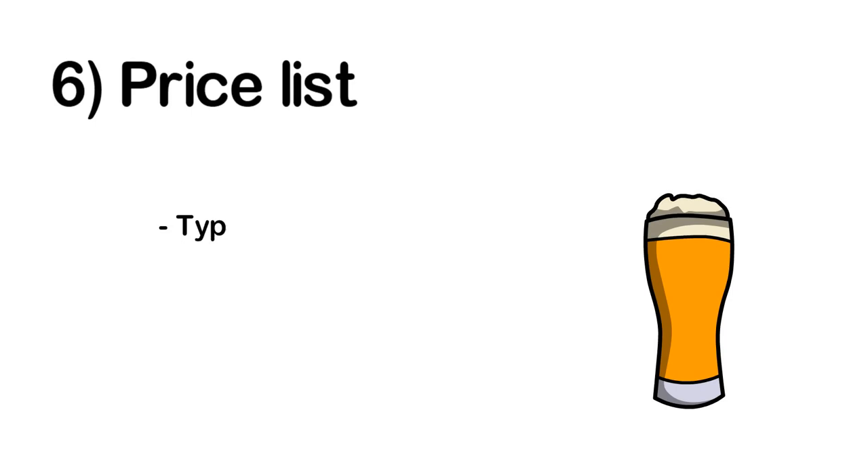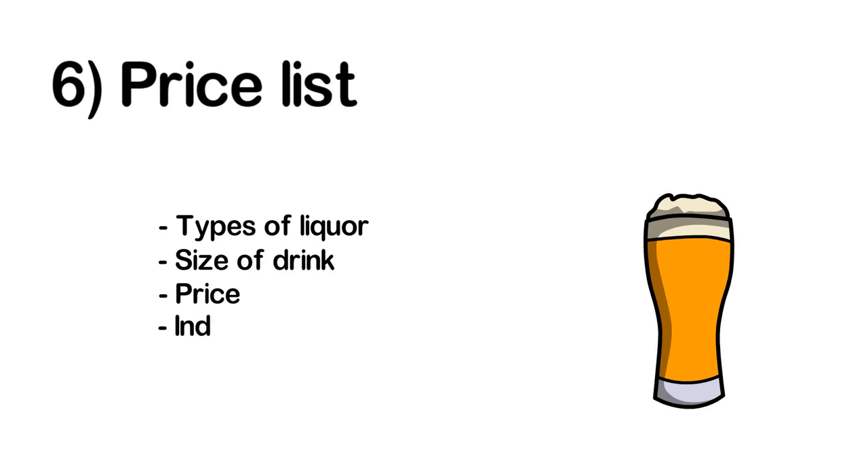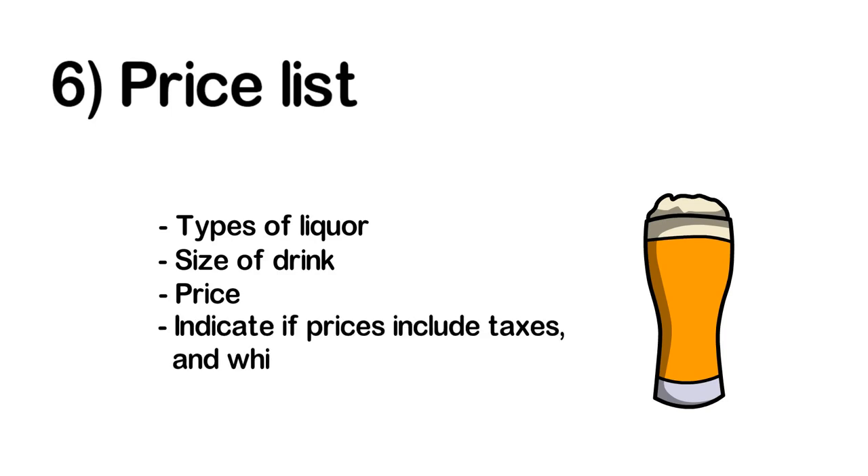You must have a price list showing the types of liquor you serve, the size of each drink, and the price. Your price list should also indicate whether taxes are included and what taxes apply. This price list should be available to your inspector as well as to customers.